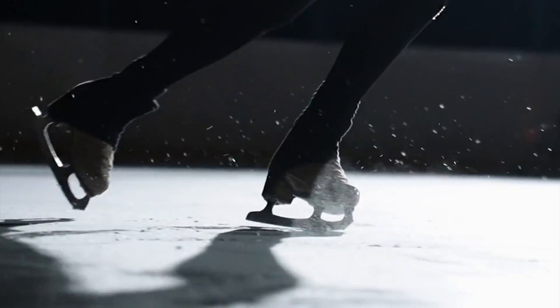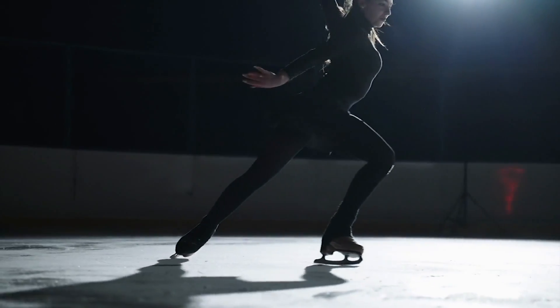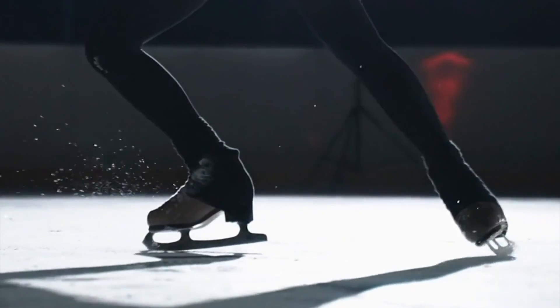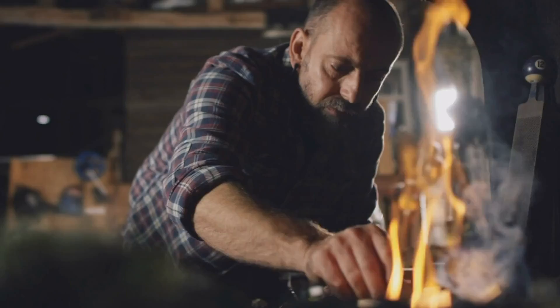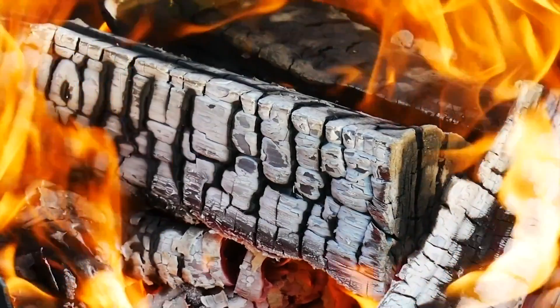Think of the way a figure skater glides across the ice during one of their performances. The friction between the ice and the skate blades is low, and that allows them to glide effortlessly. Conversely, the friction that occurs when you strike a match is high — without it, you have no fire.